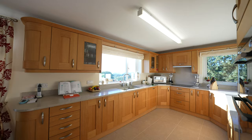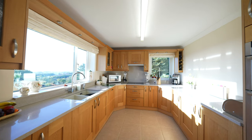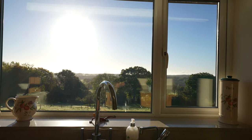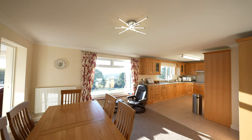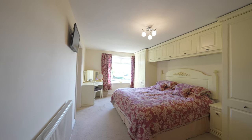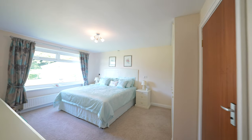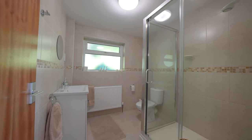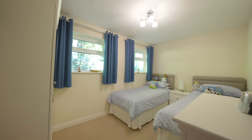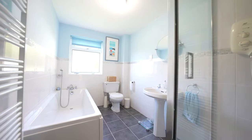Coming off from the lounge you enter the open plan kitchen dining space, again with a picture window enjoying those breathtaking views. The kitchen is fitted with a range of high-end appliances and units, with the sink being perfectly placed again for taking in those stunning views. The accommodation is arranged so that over the upper floor you have three bedrooms, two of which boast ensuite facilities, and all of which enjoy a different view of the surrounding grounds. There is also the addition of a family bathroom.